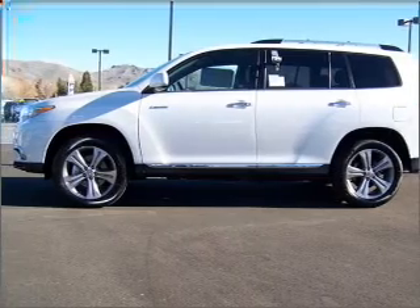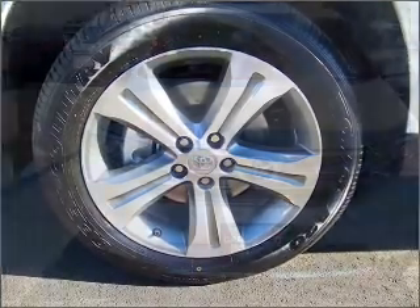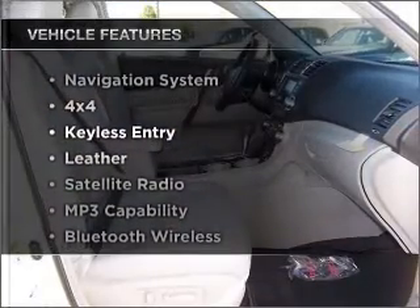With a solid 6-cylinder engine connected to a smooth shifting automatic transmission. Find your way easily with the included navigation system. Enjoy the flexibility of multi-zone temperature controls, plus these notable features that are included in this vehicle.